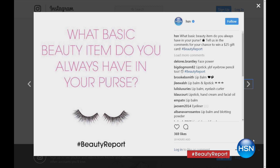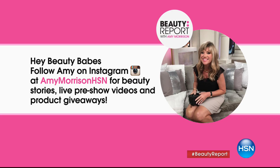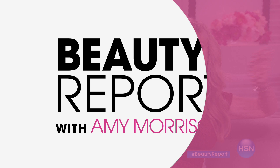Get social with us at Amy Morrison HSN hashtag Beauty Report on Instagram. Our question of the night is: what basic beauty item do you always have in your purse? I have three tubes of Trish McAvoy lipstick, wet brush, hairspray — you name it. If you see any brands tonight that you love, give us a call at 1-866-376-8255.